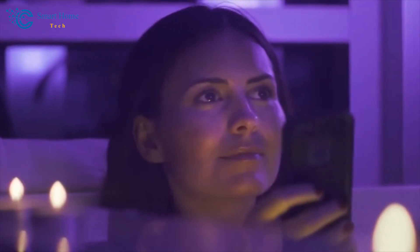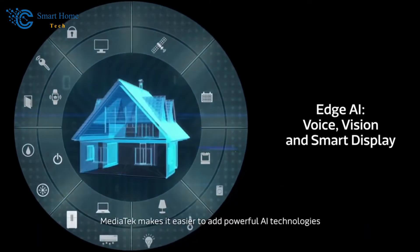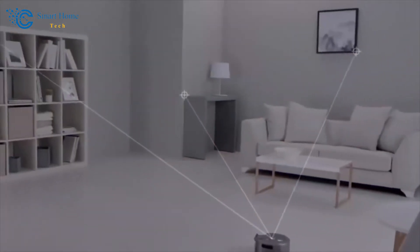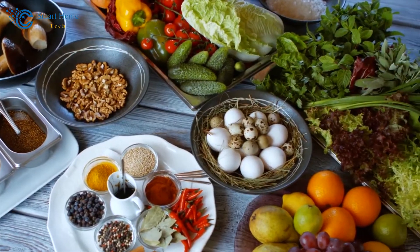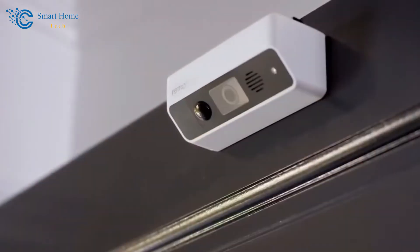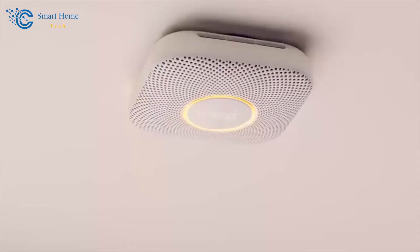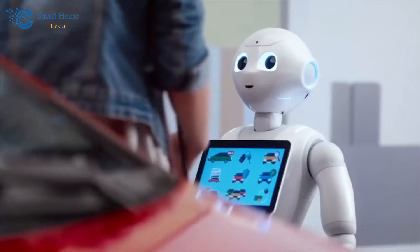Understanding Smart Home Automation. Welcome back, everyone. In this segment, we're going to unravel the fascinating world of Smart Home Automation. So, what exactly is Smart Home Automation, and how does it work? Imagine a world where your home is more than just bricks and mortar — it's an intelligent ecosystem that adapts to your needs. At its core, Smart Home Automation refers to the integration of technology into various aspects of your home to make them more efficient, convenient, and interconnected. It's like having a digital conductor orchestrating your living space.